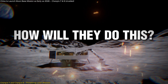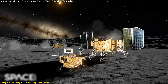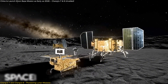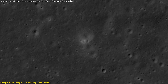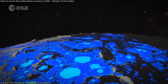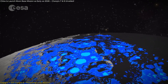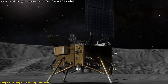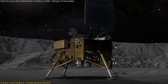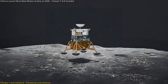But how exactly will they do this? The mission will deploy a range of instruments, including rovers and possibly even a mini-flying probe, to map the area and study its geological composition. The presence of water ice is crucial not just for sustaining life, but also as a source of fuel for future missions. Following closely behind is Chang'e 8, which is expected to launch around 2028.